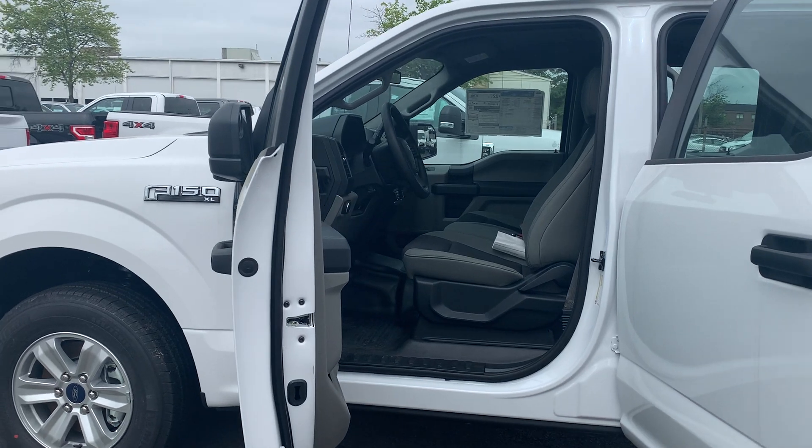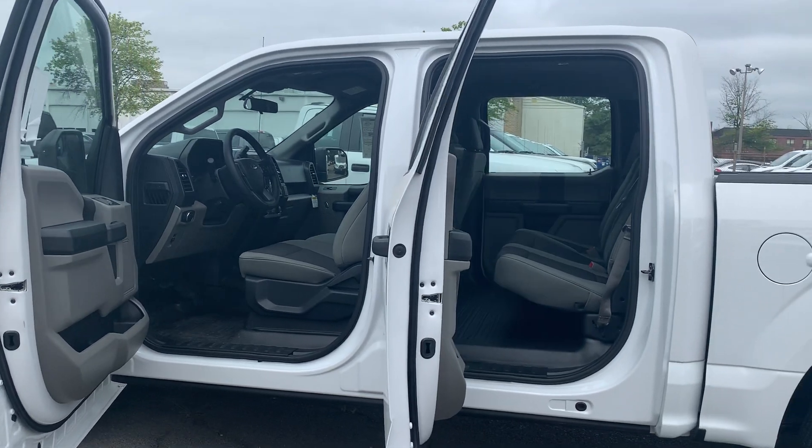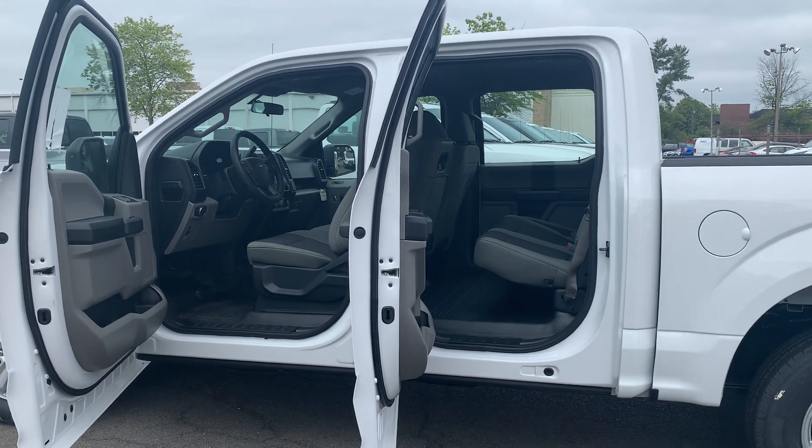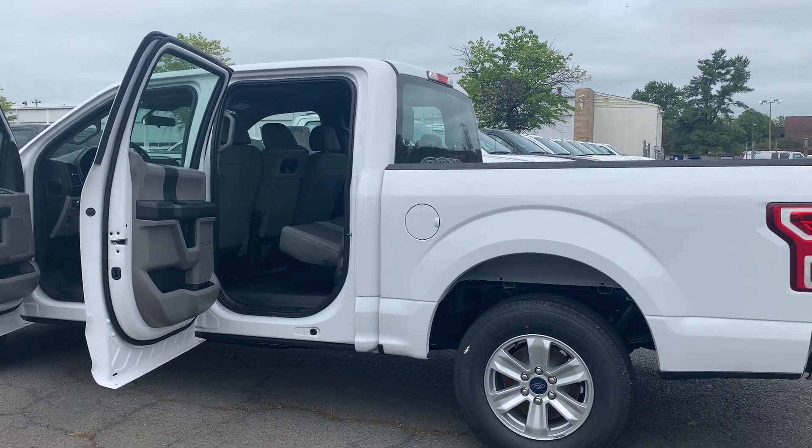It's also equipped with a 60-40 fold-up rear bench seat, and it can tow up to 9,000 pounds. To help you feel safe and secure, it's equipped with SOS post-crash alert system and a tire pressure monitor system.